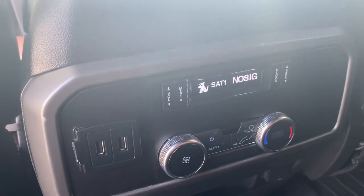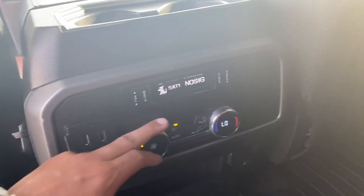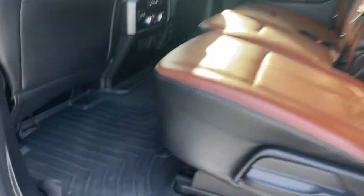You've got chargers for your rear passengers as well as AC, which can all be controlled back here. Third row seating — this one does have the all-weather WeatherTech floor mats all throughout.